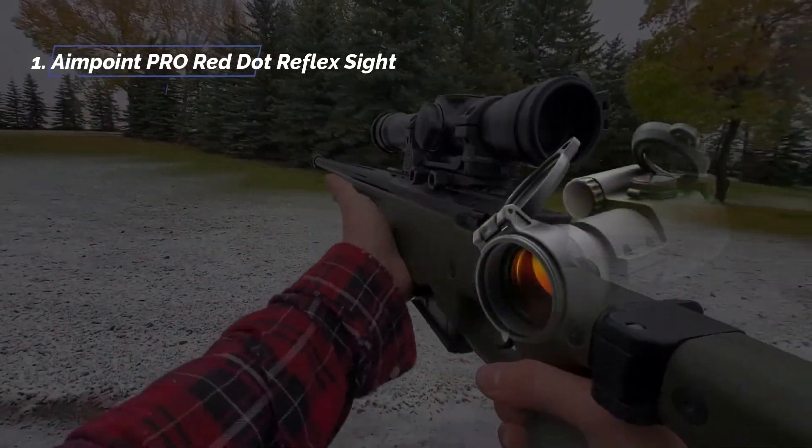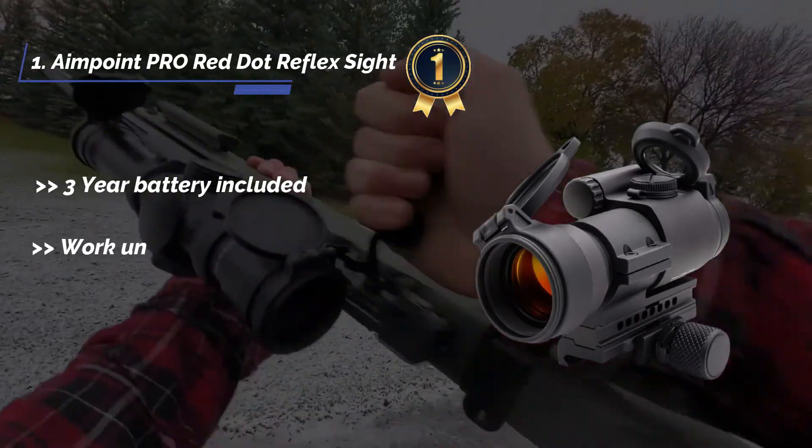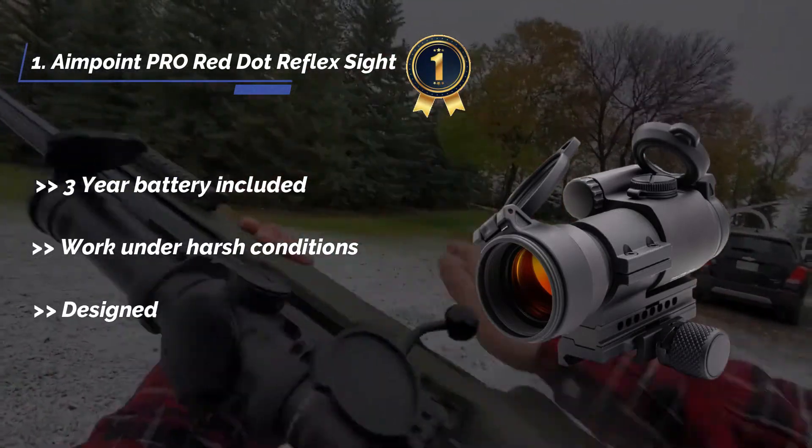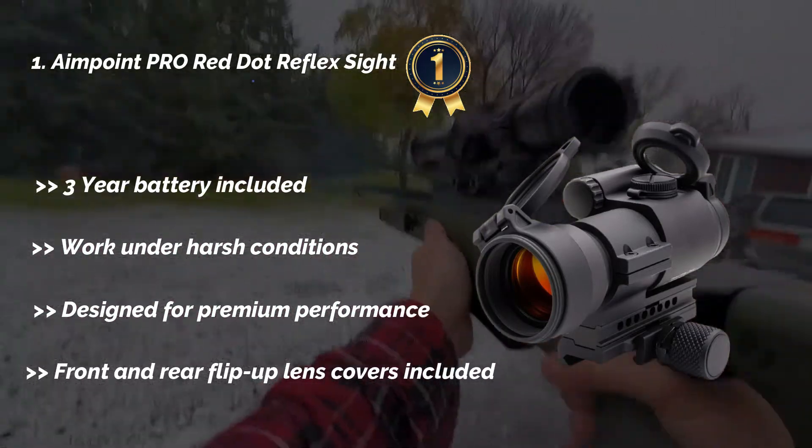The final product is the Aimpoint PRO red dot reflex sight with a 3-year battery. It works under harsh conditions, is designed for premium performance, and includes front and rear flip-up lens covers.